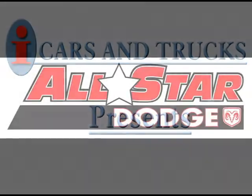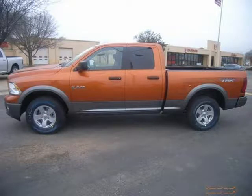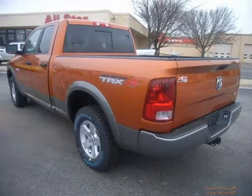This 2010 Dodge Ram 1500 truck is located in Amarillo and has zero miles on it. This truck has a beautiful Mango Tango PRL exterior paint color, which is complemented by a DKGry C LTH 40-20-40 bench interior color.